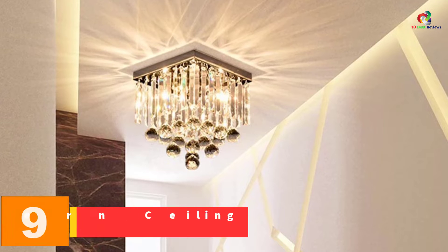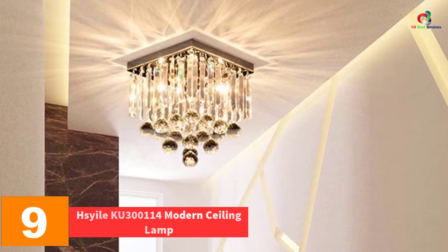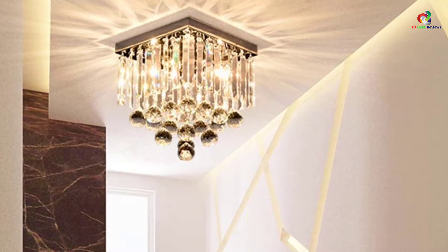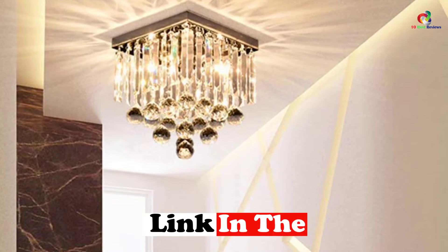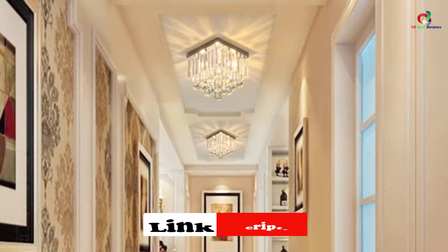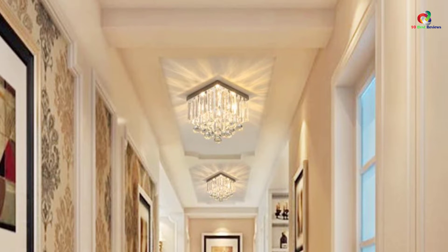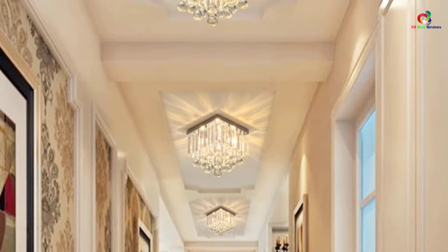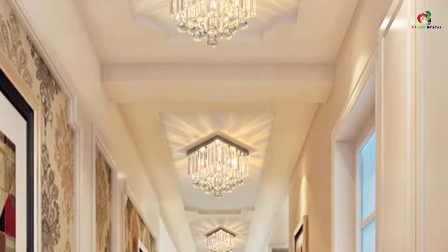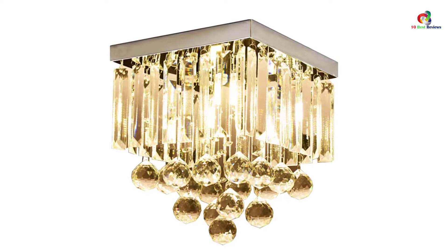Moving on at number 9, we have the Sheil Koo 300114 Modern Ceiling Lamp. In case you wish to begin with a simple chandelier, this lamp is ideal for you. It accompanies a silver base which is embellished with some crystal balls as well as vertical crystal streaks. Due to its simple as well as elegant design, it will not overpower your interior but rather complement it. Because of its size, it fits well on the corridor, aisle, along the stairway, the balcony, or small rooms. In case you own a bar, you can decorate it using this chandelier.